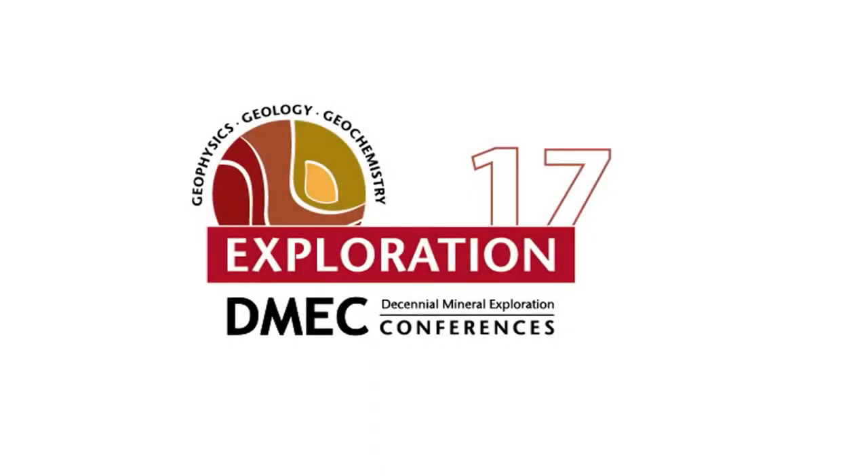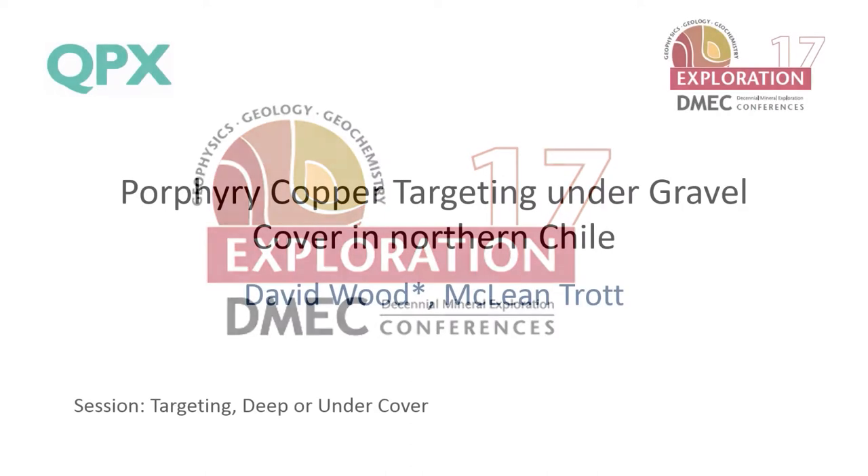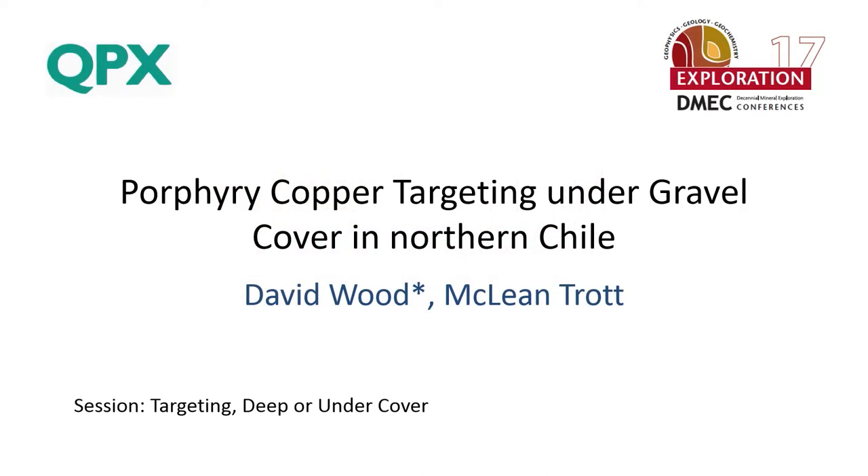I'd like to welcome David Wood as the first speaker. David's an Australian who now lives in Toronto, working for Lundin Mining. He previously lived in Santiago for a few years working on porphyry exploration, and before that in the Zambian Copper Belt. He's a structural geology expert, now involved with Lundin.